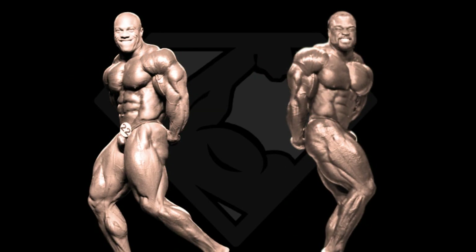Our next pose is the side triceps, and I like Brandon's side triceps a lot. I believe his triceps are underrated by most fans who share their opinions on this kind of bodybuilding comparisons. But on the other hand, Phil is one of the best ever in this pose. His lateral head of the triceps is much thicker than Brandon's, and he also has the better shoulder, so it's obvious that he is the better man in this pose.